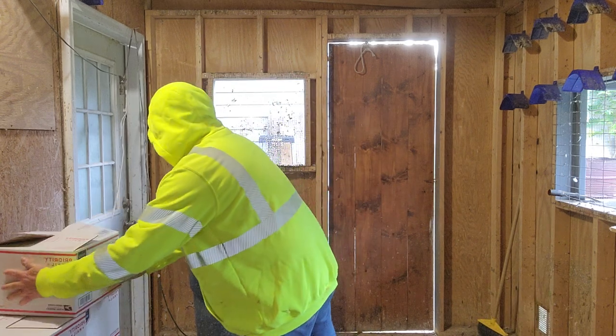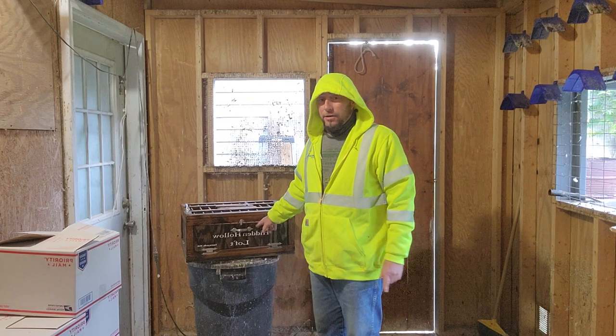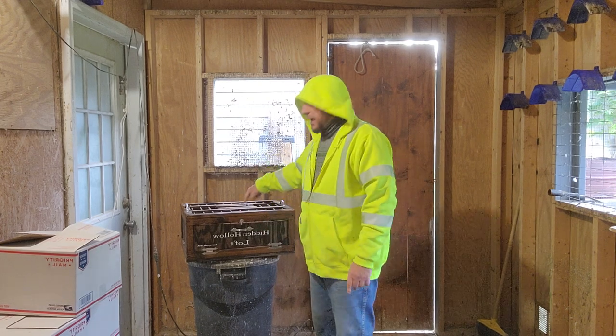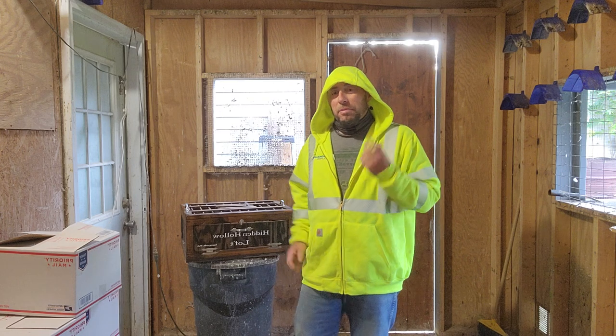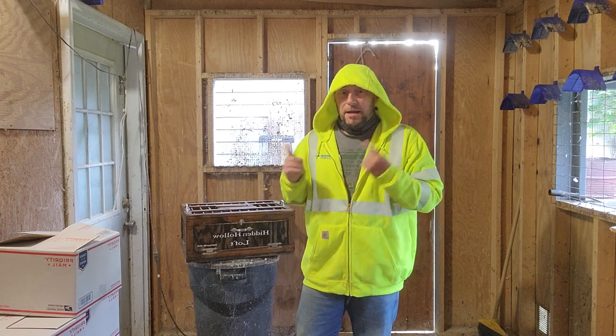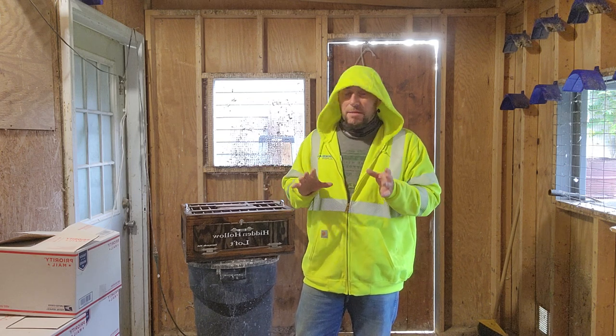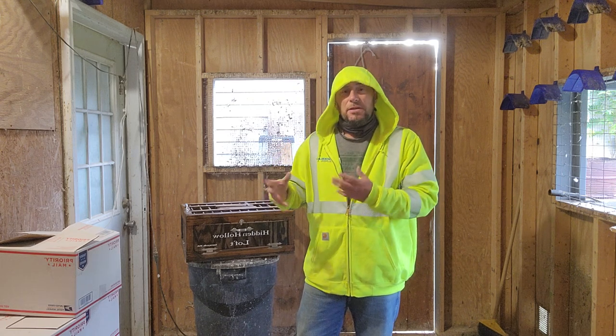After we unbox, we're going to take them individually and put them in my Hidden Hollow carry box. Then I'm going to put some plastic leg bands on them, which are numbered — I've already written the numbers down so I can keep track. Some of them are banded, from what she said, and some are not. Most of them are young — this year's birds, from earlier this year.